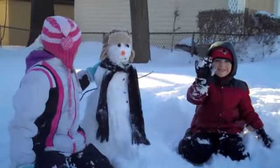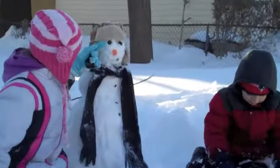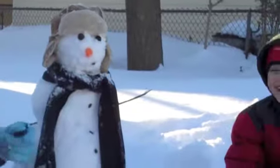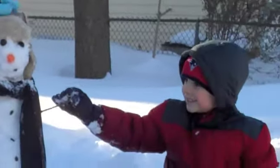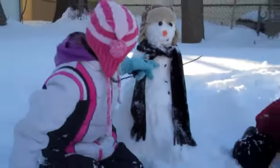Me and my brother just built a snowman named Freezy. We have olives for eyes, a carrot for the nose, and some raisins for the mouth. And then he has a nice little hat, some sticks for the arms, a scarf, and some buttons.